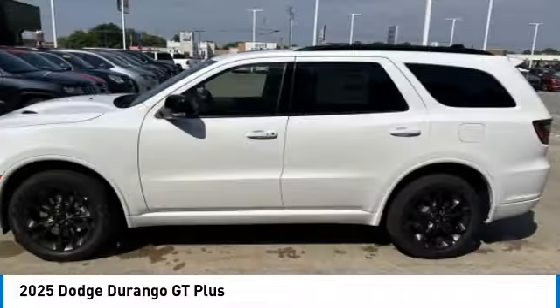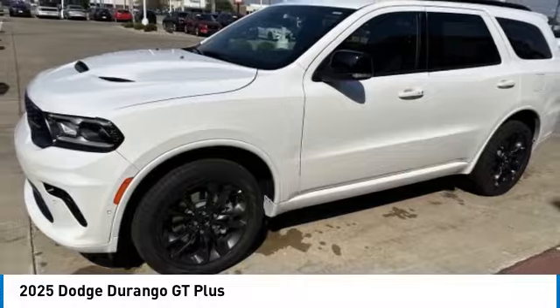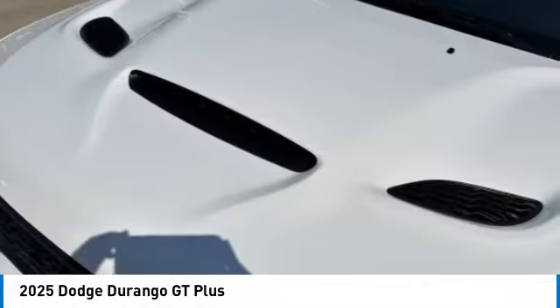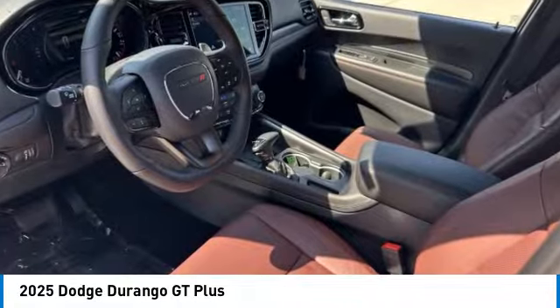Here are some of this vehicle's great options: rear spoiler, all-wheel drive, heated mirrors, aluminum wheels, power liftgate, daytime running lights, remote trunk release, LED headlights, four-wheel disc brakes, and privacy glass.